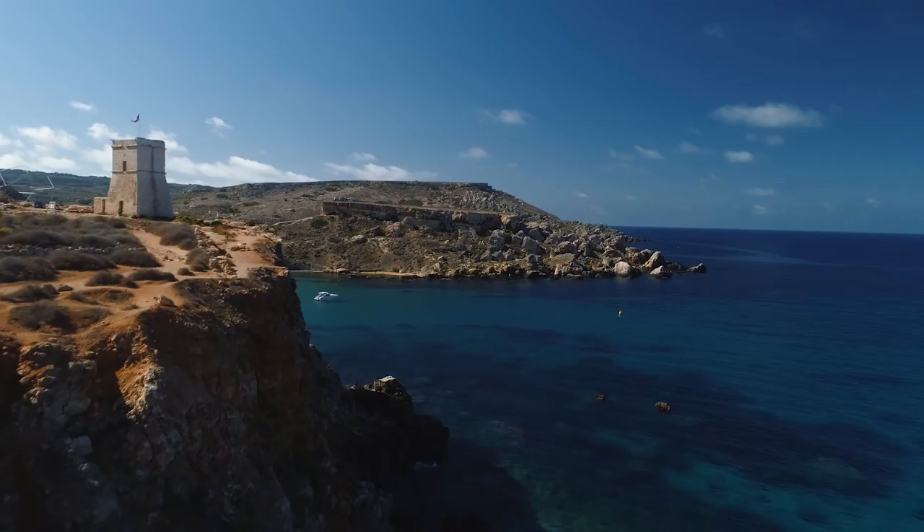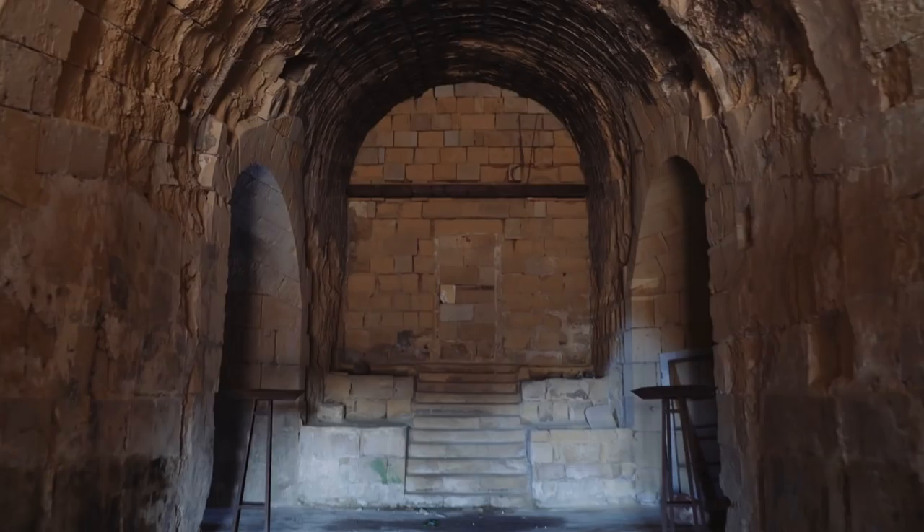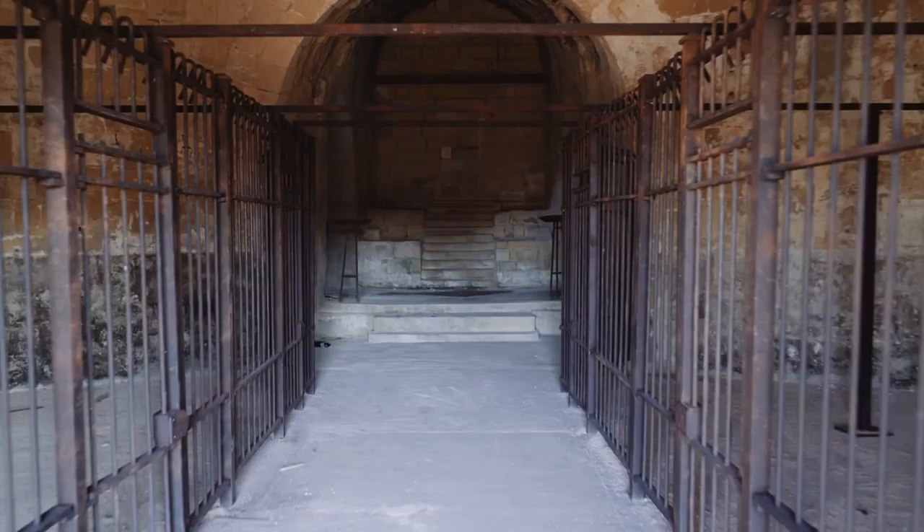It's an incredible place. The sets that are already standing — from Gladiator, from Agora, from Troy — are incredible. The historical structures on the island are just amazing, and something that you can never recreate in the studio.